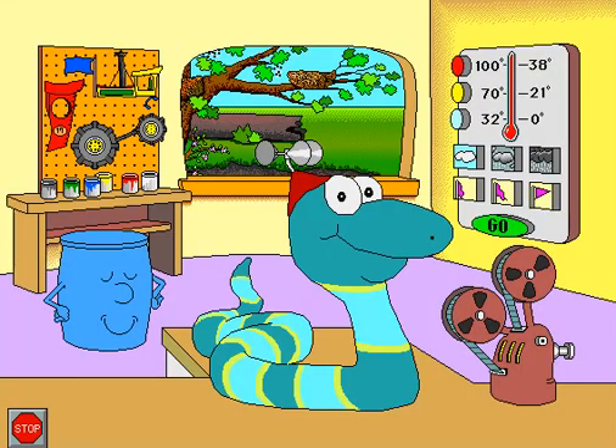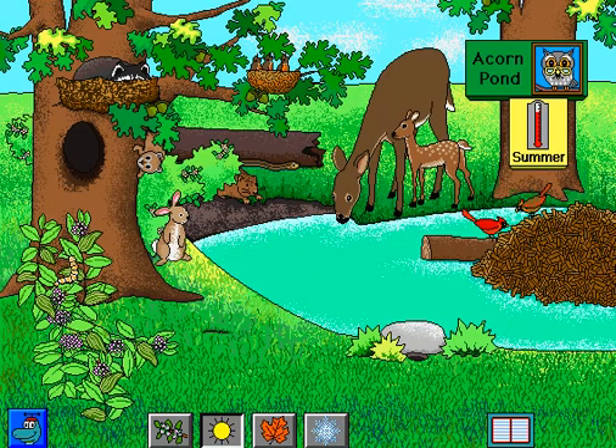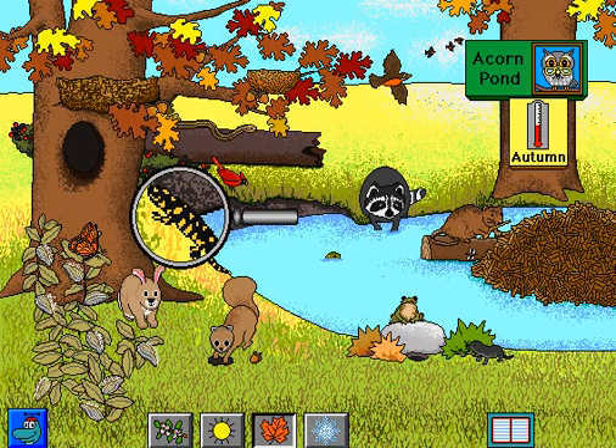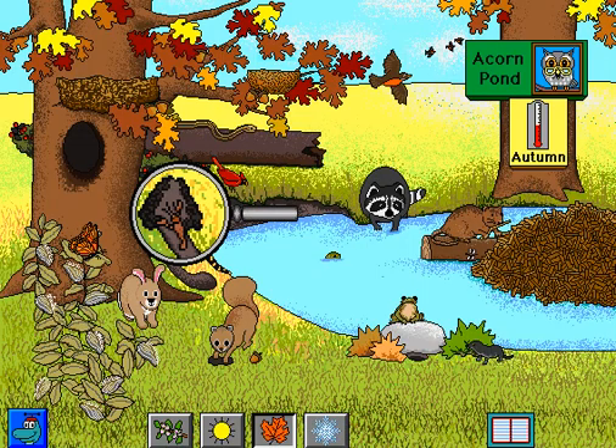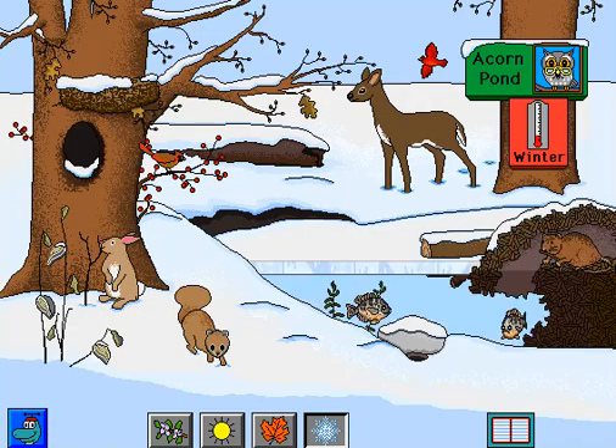Let's visit Acorn Pond. Summer at Acorn Pond. Autumn at Acorn Pond. Tiger Salamander. Milkweed. As it tunnels, the crayfish makes a mud chimney. Winter at Acorn Pond. Cottontail Rabbit. Cardinal. Squirrels smell to find nuts they have buried. White-tailed deer. Cardinal.